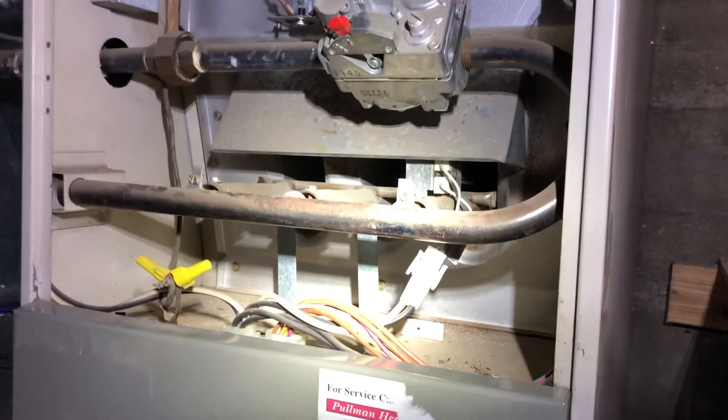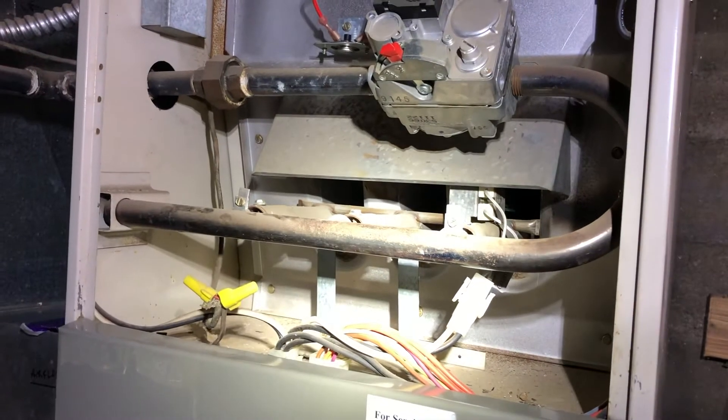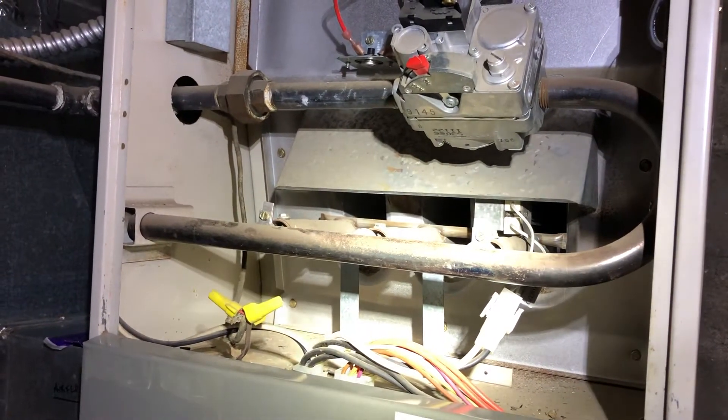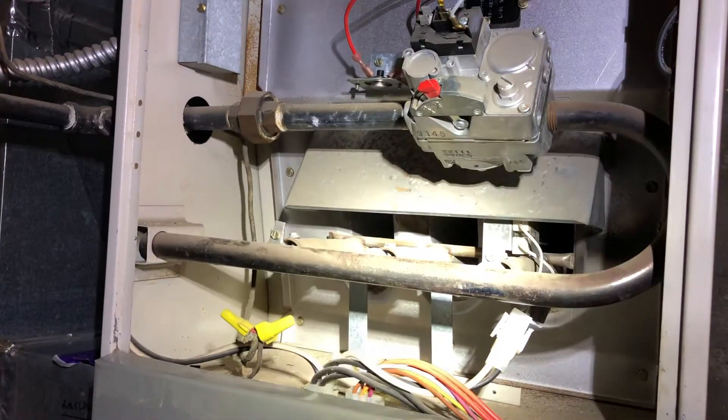So I've been having some issues with my roof furnace this fall. The first problem I had was the igniter went out. I woke up one morning and the house was cold. I realized that the furnace wasn't lighting.